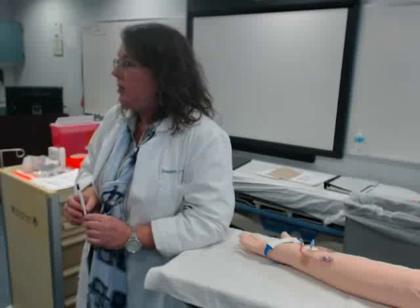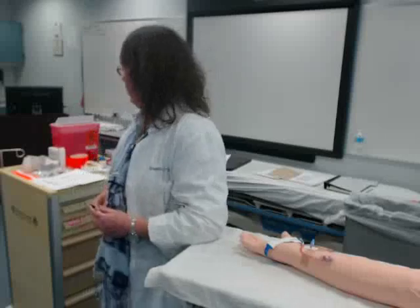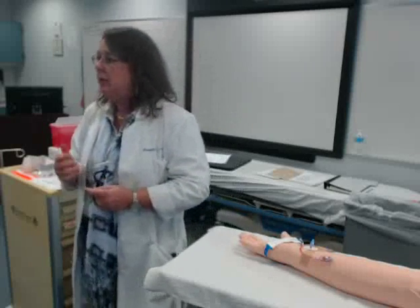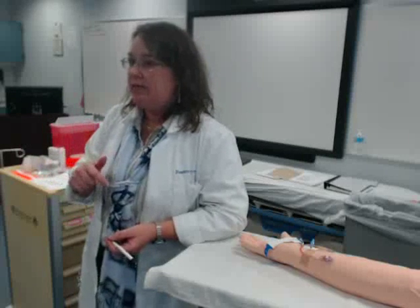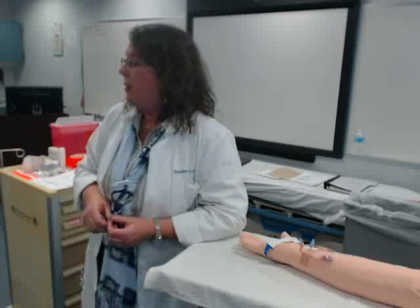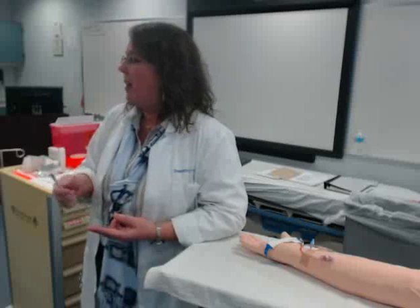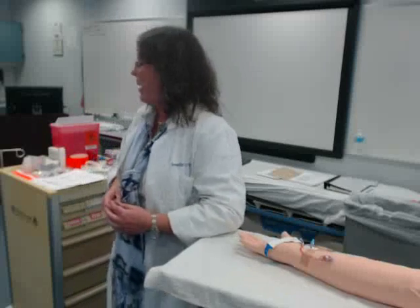Any questions about the changes in the new policies? The key points are: makeup requirements, no-call/no-show policy, and grade reduction. I posted an announcement — you may have gotten it twice. I sent it through the organization, which you all should have access to. If you need to refer back to your 170 skills, all that's there, and that's also where open lab hours are posted.